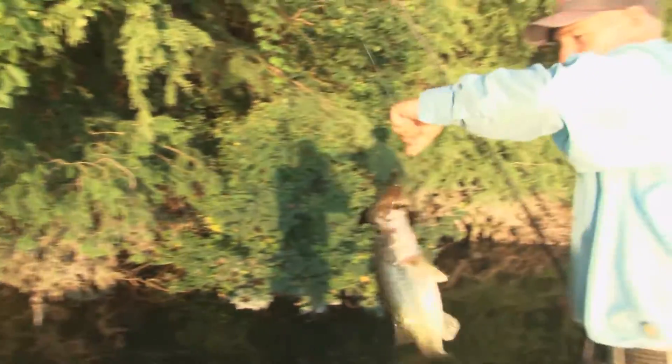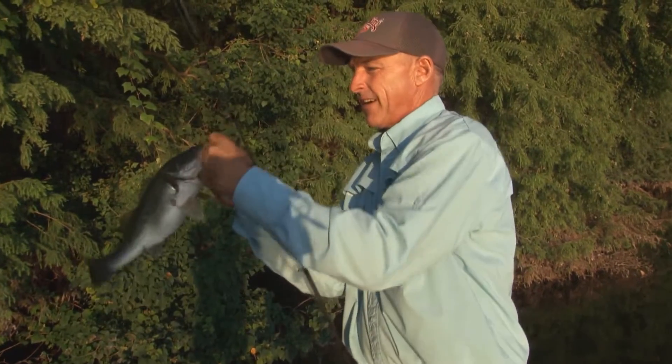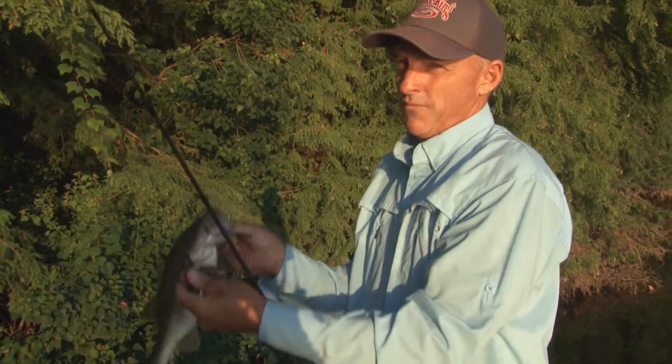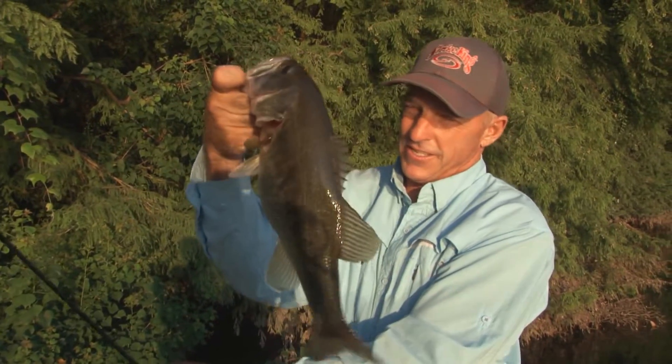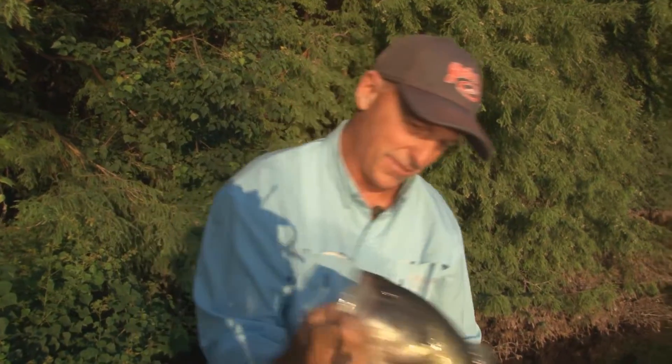Get up in here — water is so clear! First bass of the day. I caught that on a Strike King Heavy Cover Jig. What I'm doing is we've just got on some kind of steep banks right off the back. Look how healthy and pretty that fish is — I'm just flipping cypress trees. That fish was something.